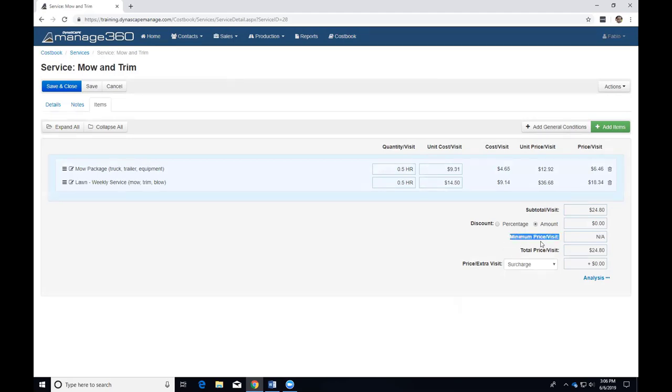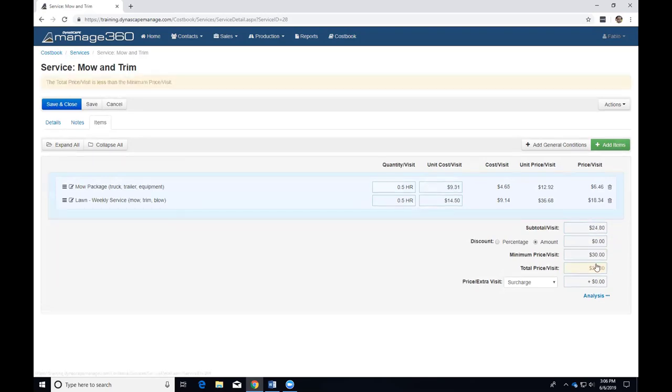I want to use the minimum price feature here. Based on half an hour of work and my cost book pricing, it calculates $25. I want to set a minimum price of $30. When the price of the service is less than the minimum, it's highlighted yellow and a warning appears at the top: 'total price is less than the minimum.' This is just a warning — Manage will allow you to keep it below the minimum. The same warning will appear on the estimate as well, so you're aware. You can choose to ignore the warning — for example, for a long-time customer you're giving a deal.